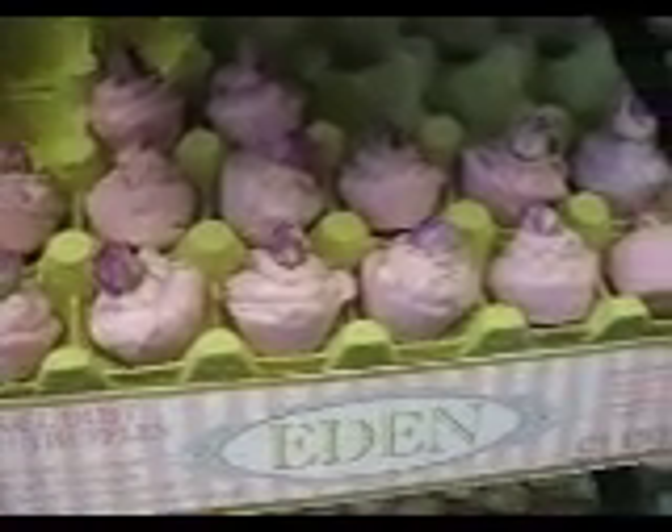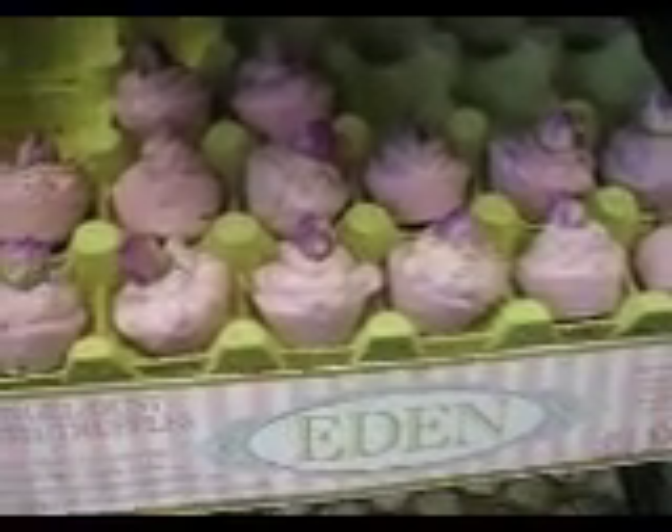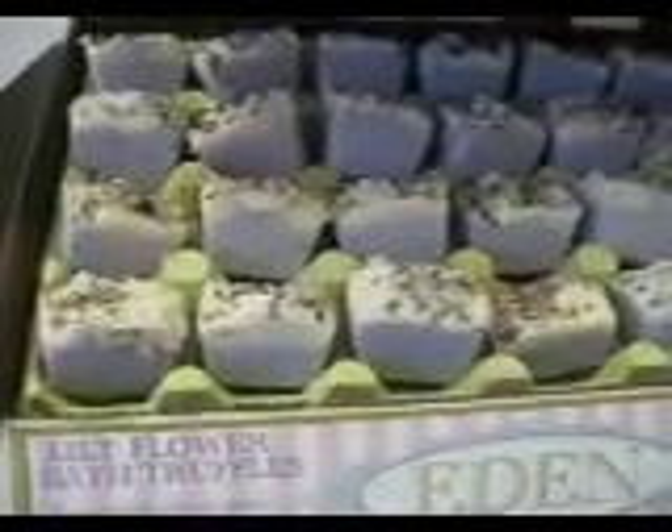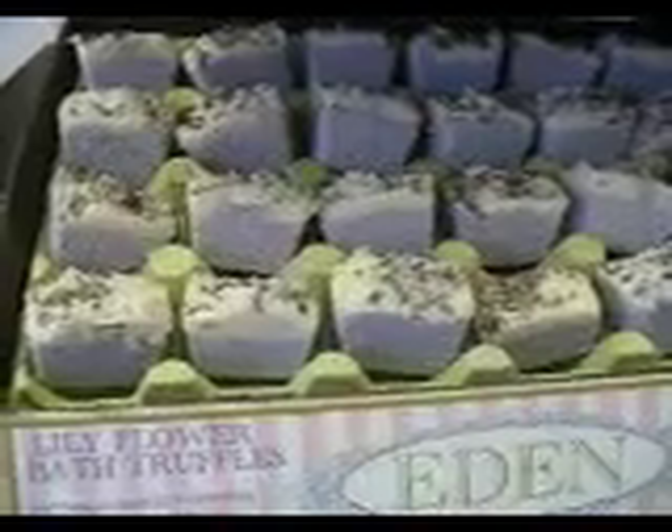This one is angel dust — smells of angel, and it's got a really gorgeous real rosebud in the top. Then we've got the lily flower with real heather on the top there. And Bubblicious, which is one of the favourites of the young people — that's like a bubblegum bath tuffle with shea butter.